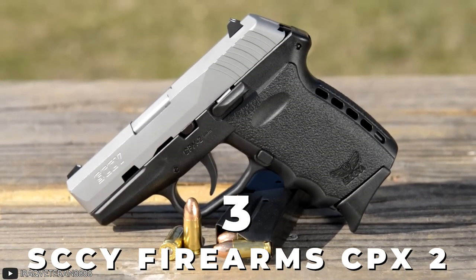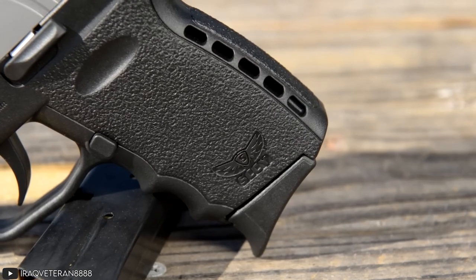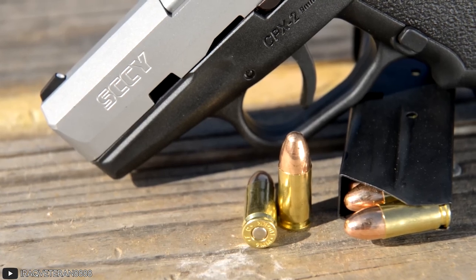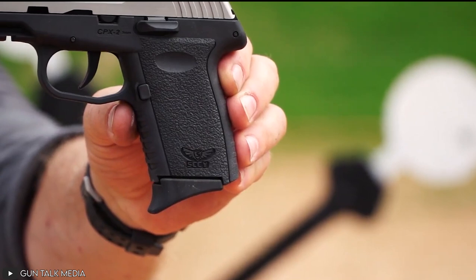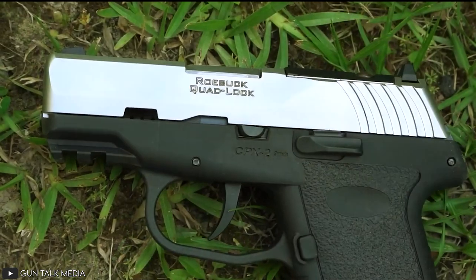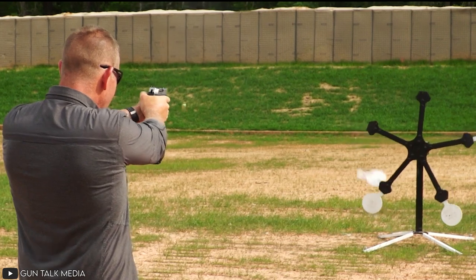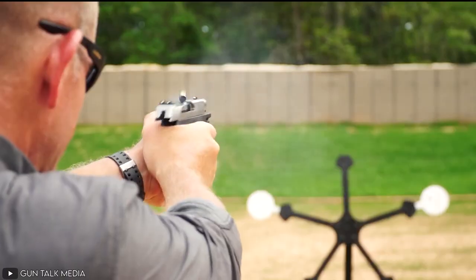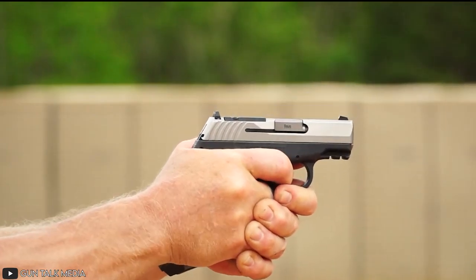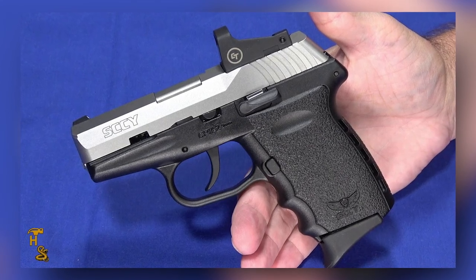Number 3: SCCY Firearm CPX2. Next comes the concealable double-action-only pistol that is the SCCY Firearm CPX2, a reliable and concealable firearm guaranteed to protect its owner. The gun has a 10-round magazine capacity and is also pretty lightweight. Unlike most other semi-automatic pistols, this one has defined finger grooves, which ensures that the pistol is comfortable to hold and easy to use while maintaining shooting accuracy. This accuracy comes from the two-option sights — the normal iron sights and the red dot found on the gun, giving the shooter an additional edge over their target.